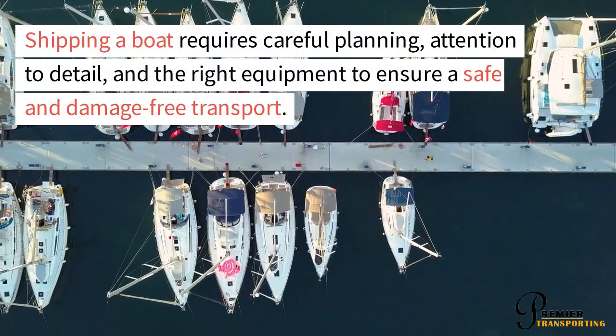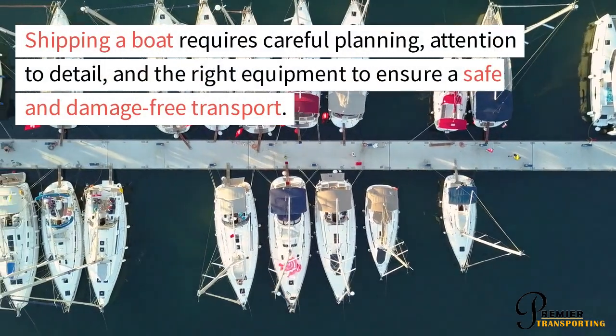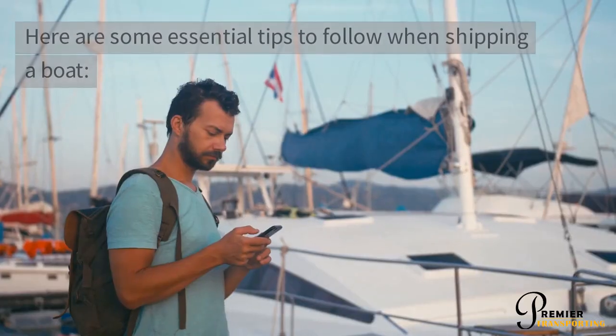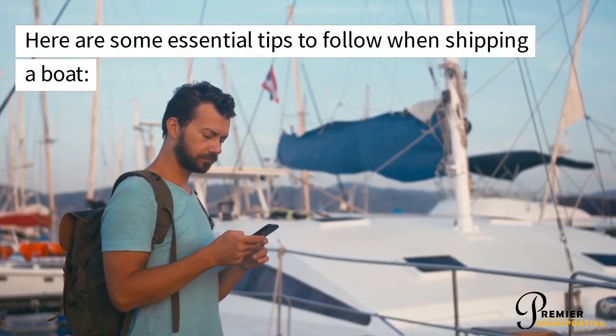Shipping a boat requires careful planning, attention to detail, and the right equipment to ensure a safe and damage-free transport. Here are some essential tips to follow when shipping a boat.